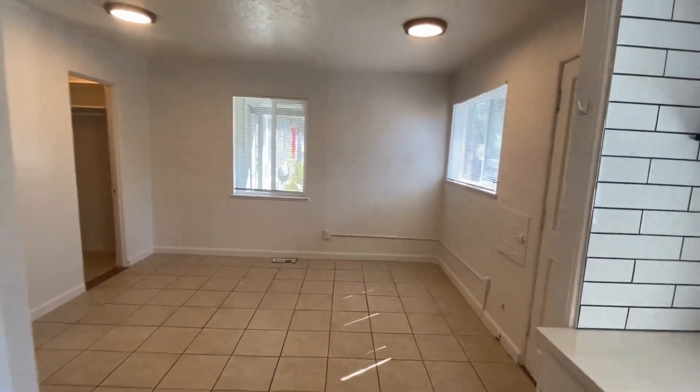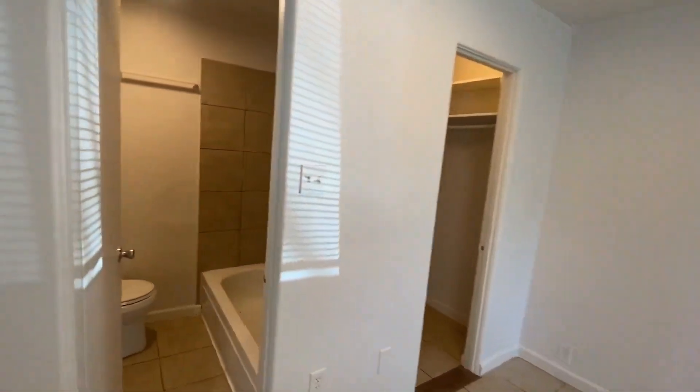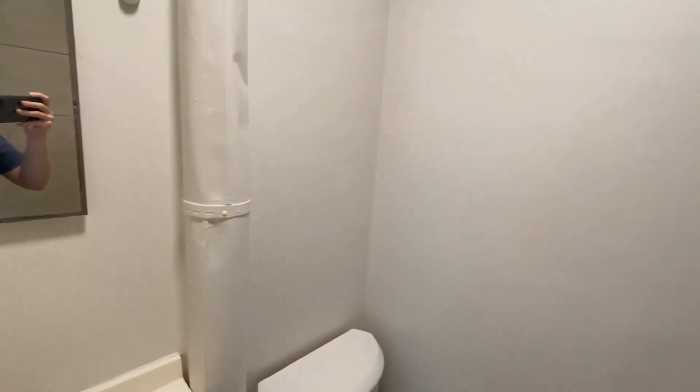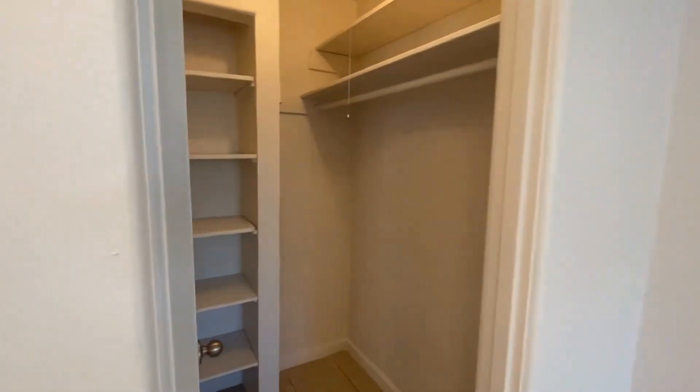We'll go ahead and enter back in through there. There's the front door that we passed through, and then here is going to be our bathroom — both a tub and shower combo with a small vanity here to the left. And then entering back in, we'll get a look at the closet here.